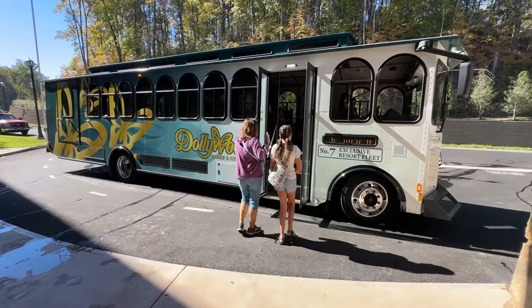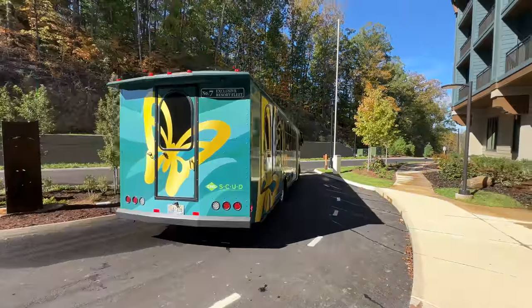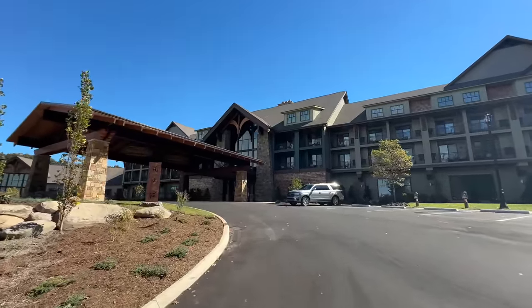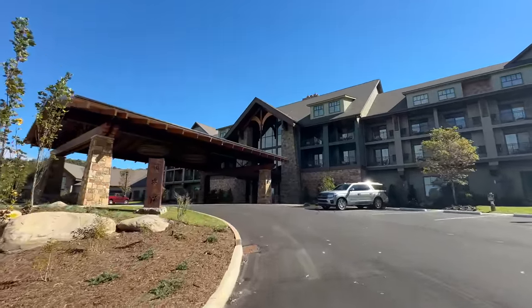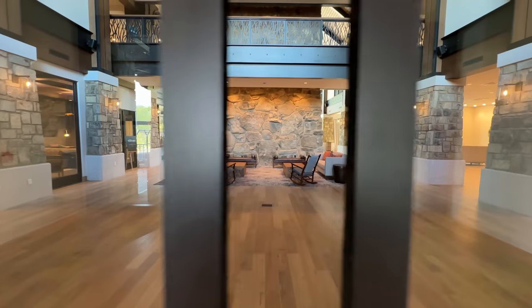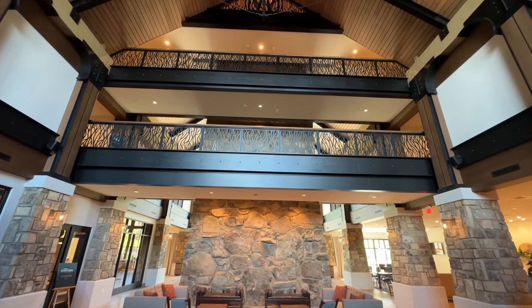After breakfast, the girls hopped on the trolley to go to Dollywood with friends and Mike and I headed back home. We hope you've enjoyed joining us on this opening day of Dollywood's Heartsong Lodge and Resort. This was a preview day so there are still some final touches happening around the property, but we still had a fantastic time.